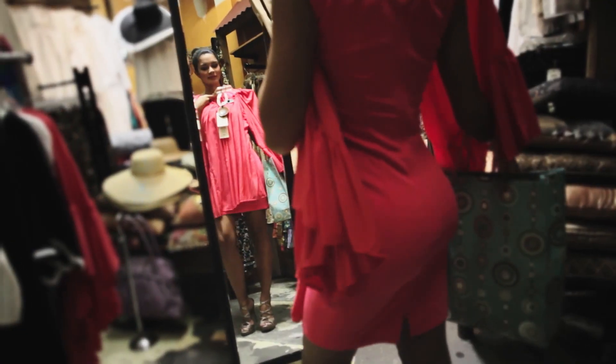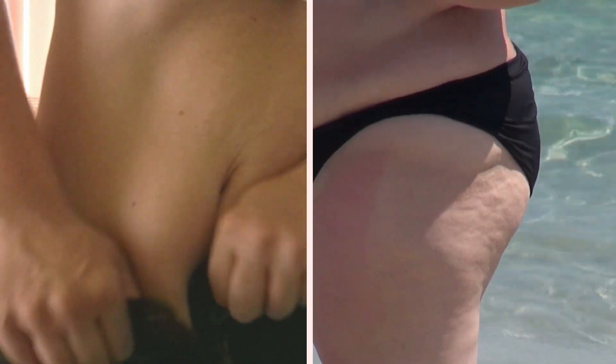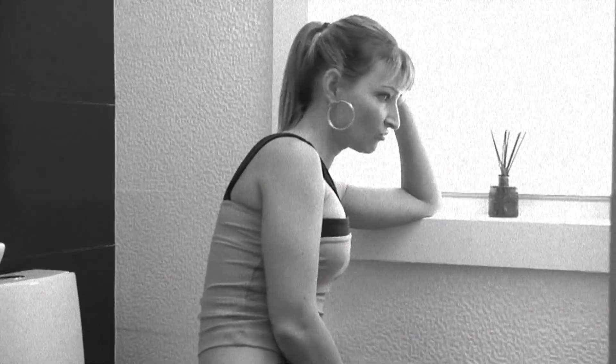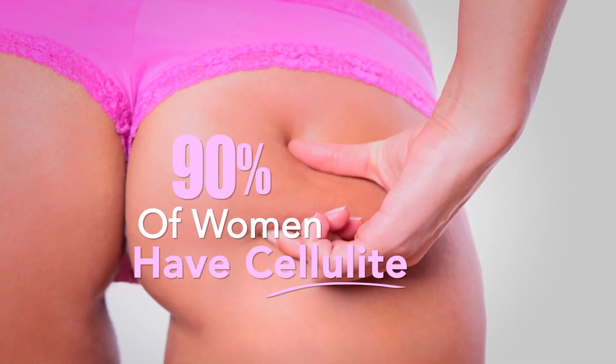We all want to look beautiful, to have the confidence that comes from looking your very best. But it's hard to feel beautiful with bulges. And if you have cellulite, you're not alone. Cellulite affects nearly 90% of women at some point in their lives, even women who are in shape.